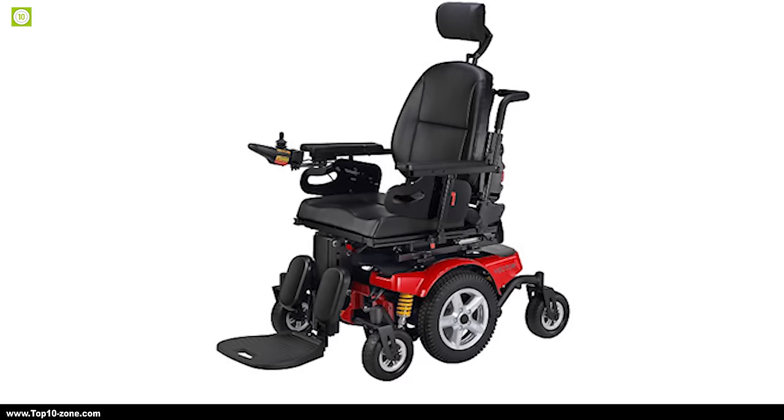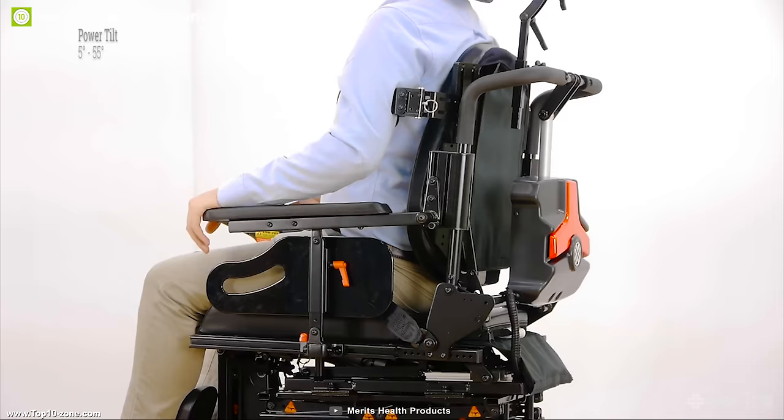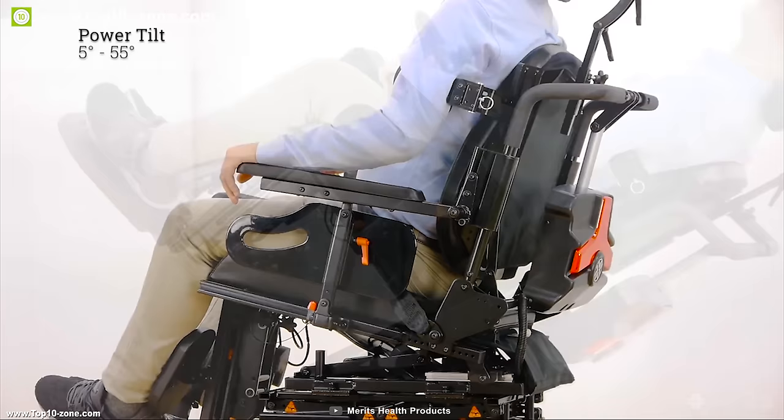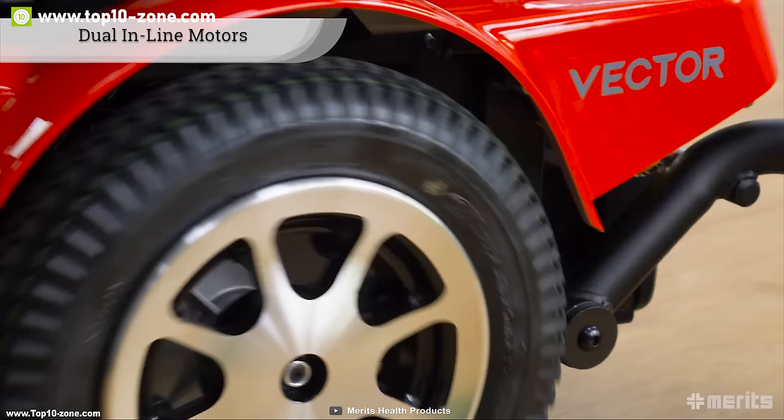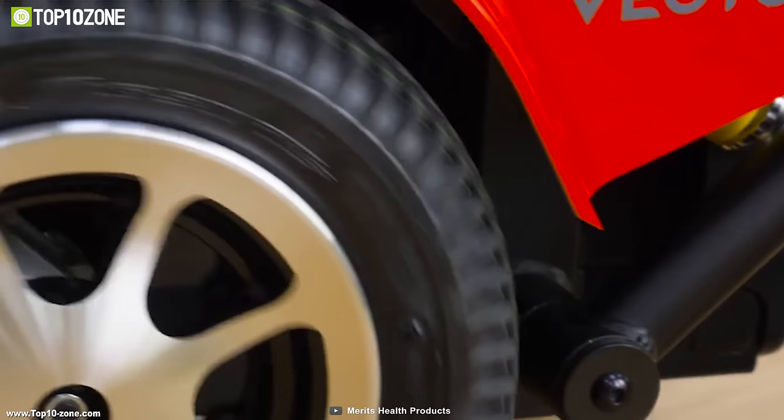All Merit's Vector model features the power tilt option for pressure relief. The chair can tilt anywhere from 5 to 55 degrees; when tilting, the seat shifts forward to keep the center of gravity over the middle of the power base. It comes with powerful 575-watt dual inline motors that provide a top speed of 5 miles per hour.